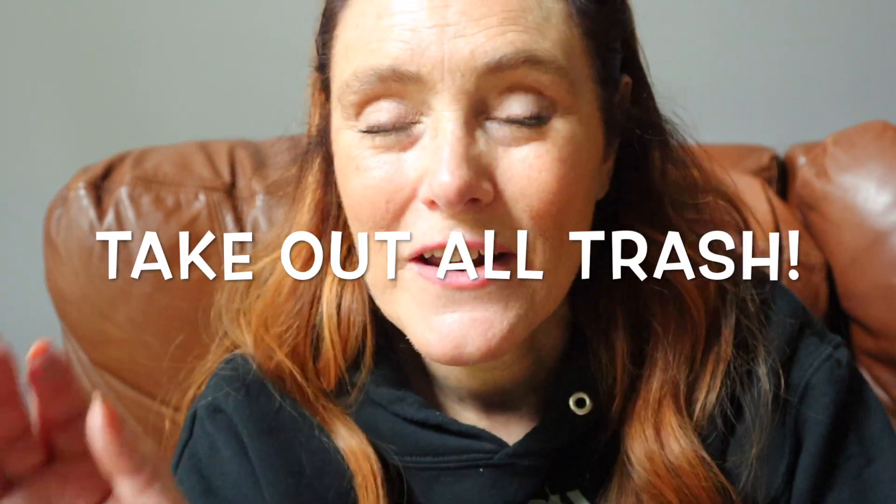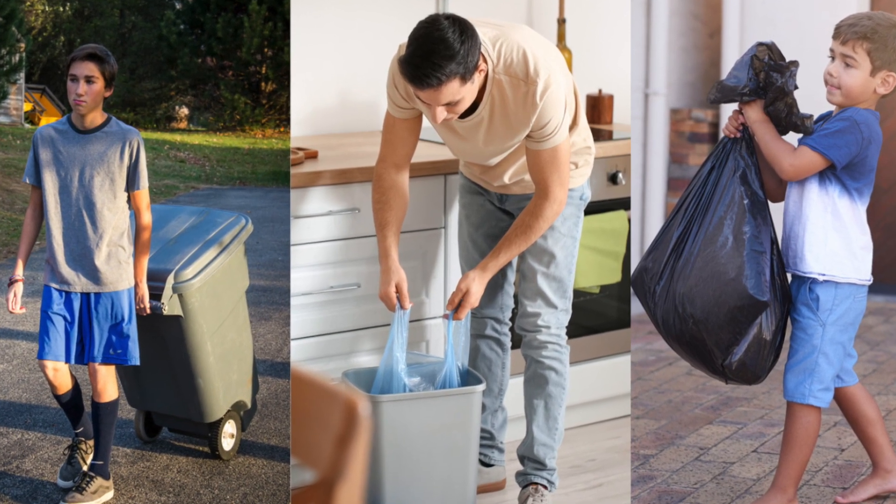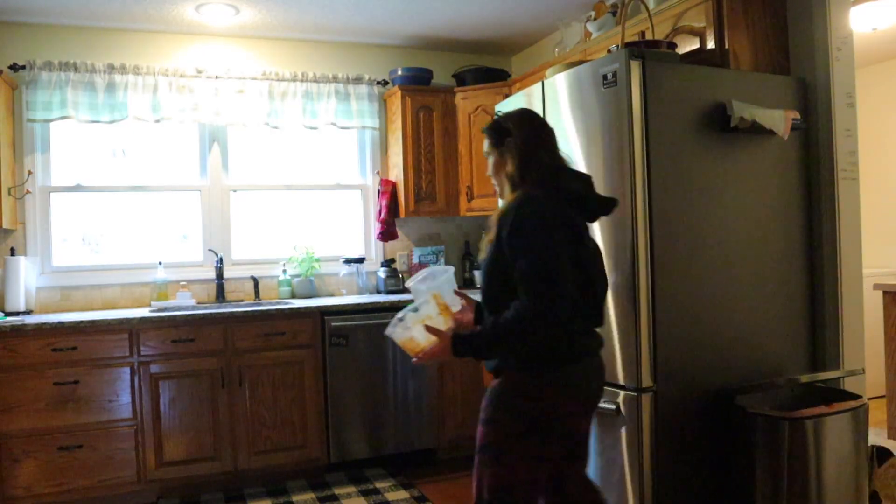Right before we leave, we take all the trash out. I gather it from all the bathrooms the night before, but that kitchen trash especially — it's all got to get out of the house, because those smells will knock you over if you've been gone for a week, ten days, or two weeks. You don't want to come home to a smelly, stinky house.